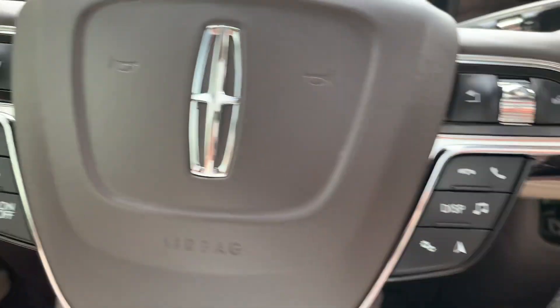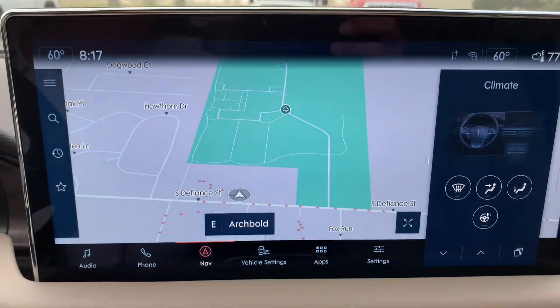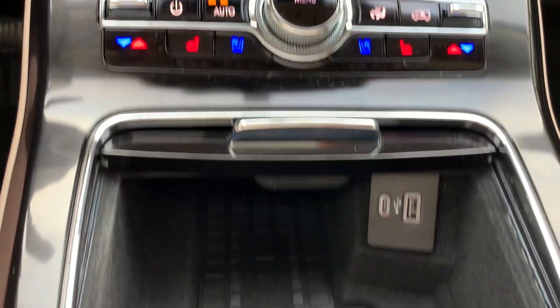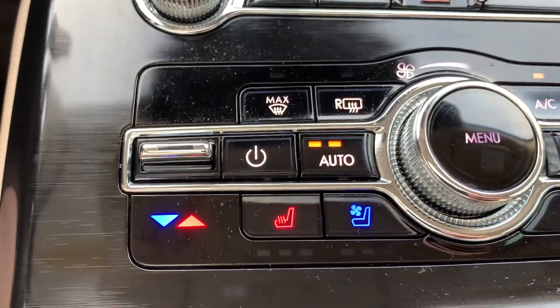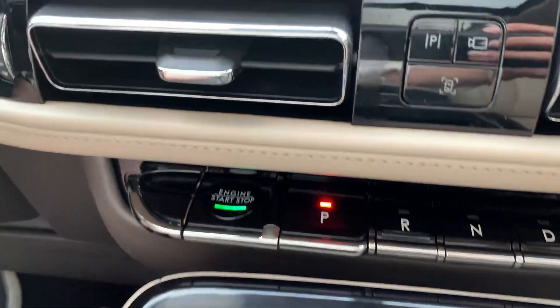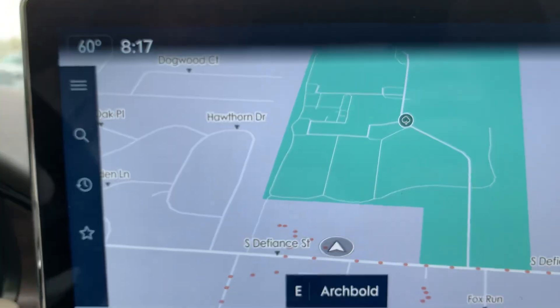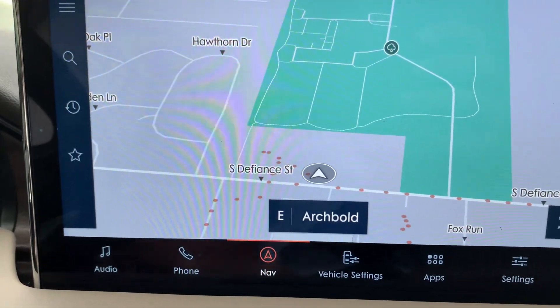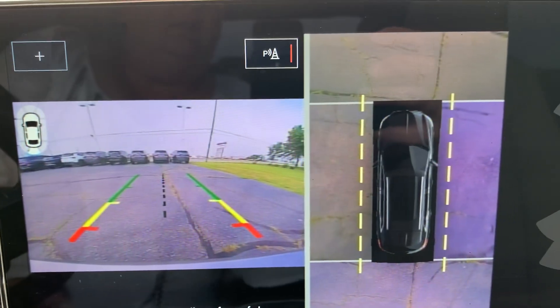Cruise control. Menu controls. Center stack. Heated and cooled front seats. Navigation. Surround camera.